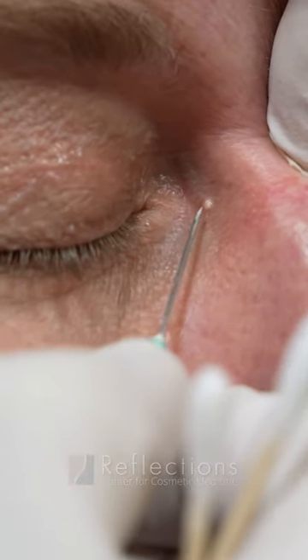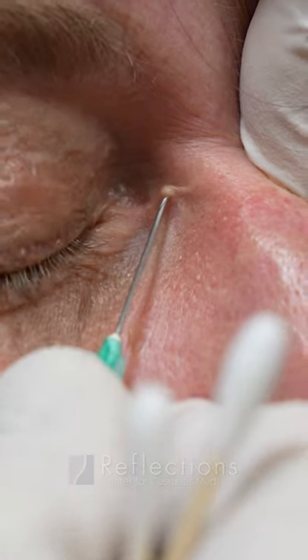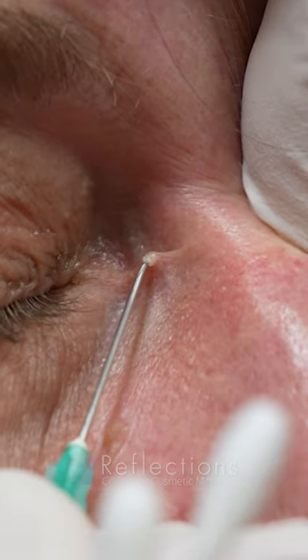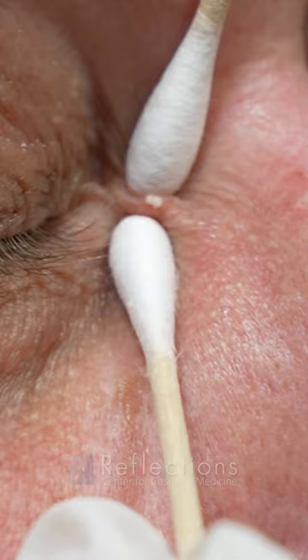What we're about to do is remove amelia, which is a blocked pore. It's really important to get these early on because they get bigger and bigger, and they'll leave an imprint on the skin. So here we go.